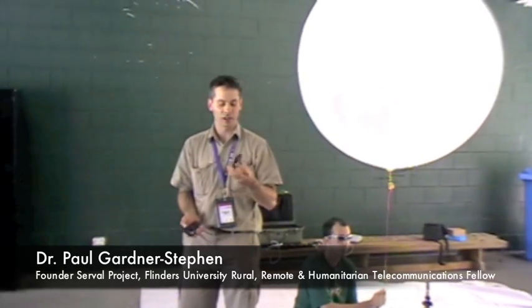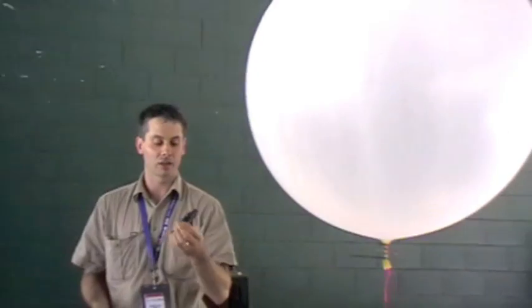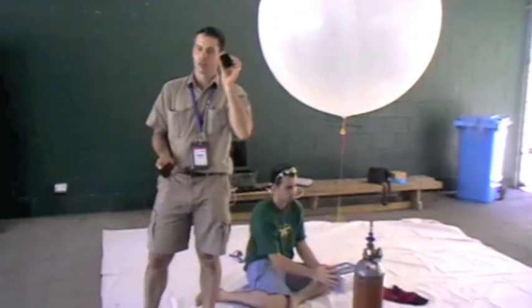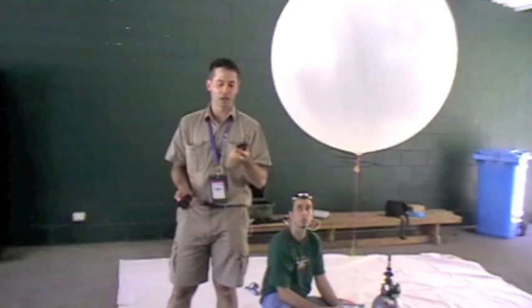Hi, I'm Dr. Paul Gardner-Steven from Flinders University in the Cerval Project. Today we're going to take one of our mesh mobile telephones and loft it up on a helium balloon. The phone will be running our software that allows other mesh phones to use this mesh phone to connect to the public telephone network.